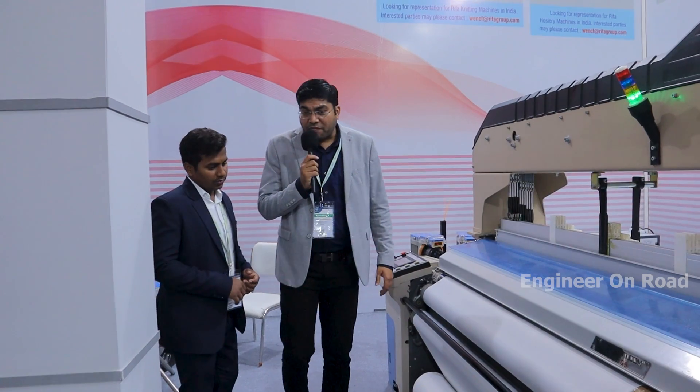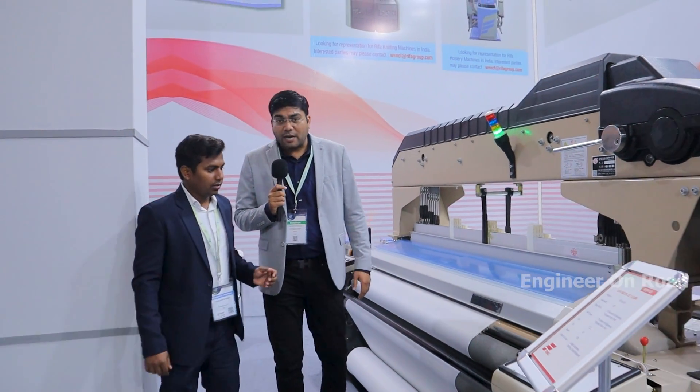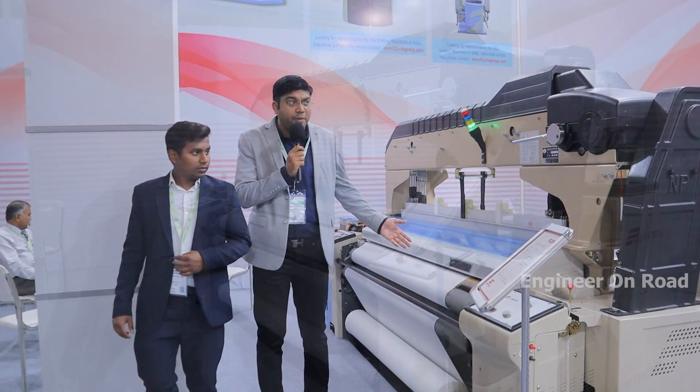Production on the water jet loom is 500 meters per 24 hours per machine. Production also depends on the reed and pick settings.